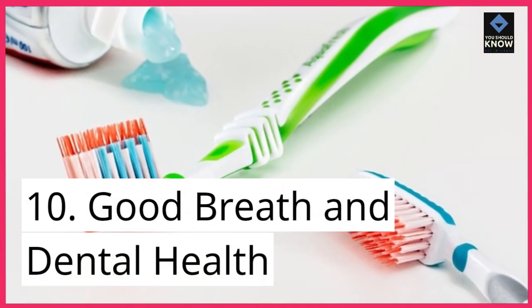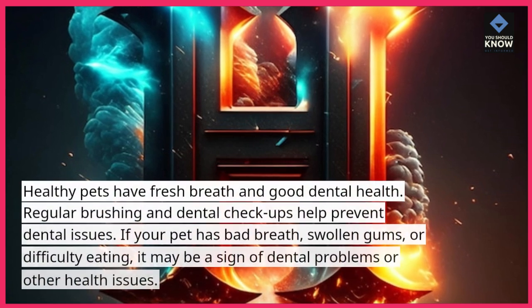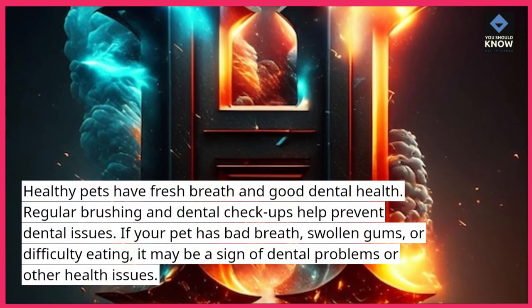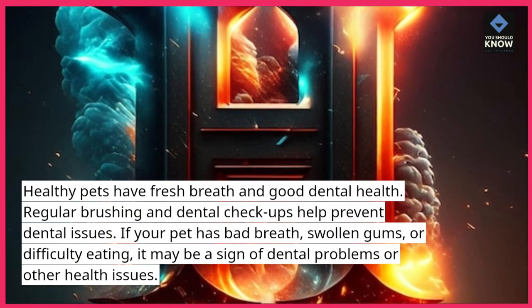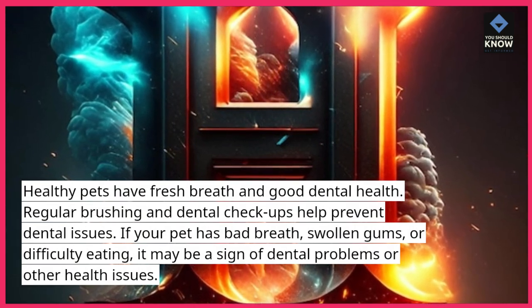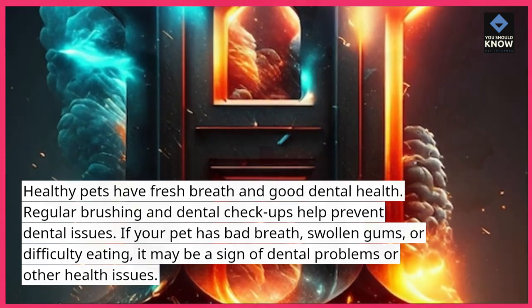10. Good Breath and Dental Health. Healthy pets have fresh breath and good dental health. Regular brushing and dental checkups help prevent dental issues. If your pet has bad breath, swollen gums, or difficulty eating, it may be a sign of dental problems or other health issues.